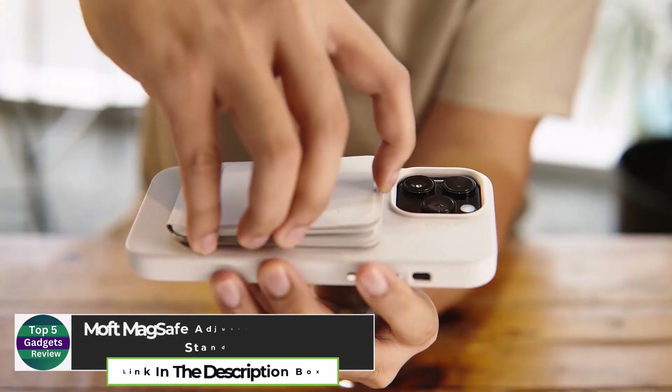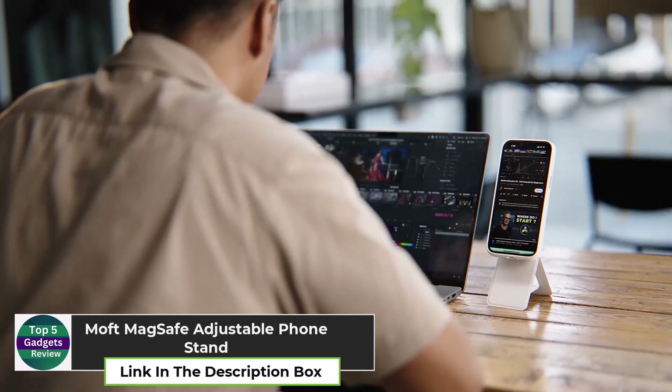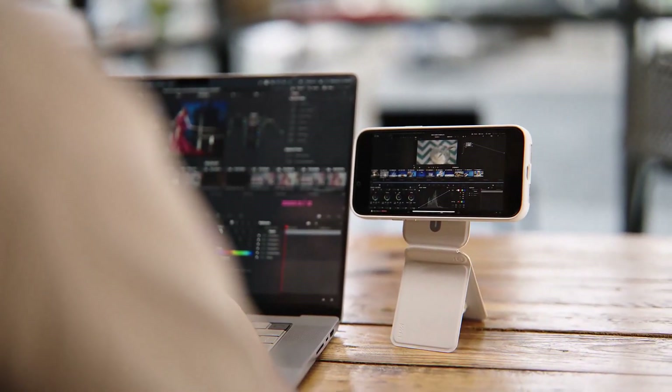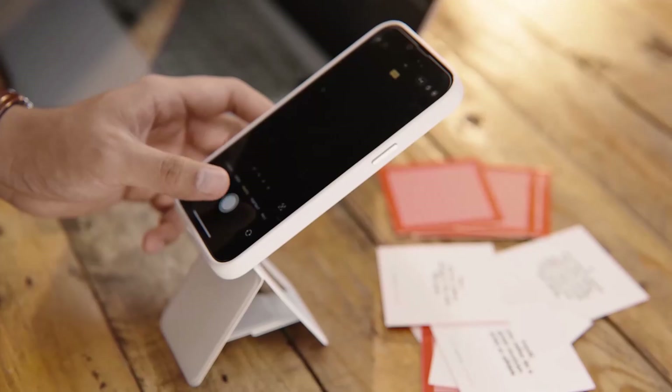MOFT MagSafe Adjustable Phone Stand. The MOFT MagSafe Adjustable Phone Stand is a sleek, foldable stand that attaches magnetically to your iPhone, giving you hands-free use wherever you are. Whether you're charging your phone on your nightstand or watching videos on a plane, this stand folds flat when not in use and opens up when needed.